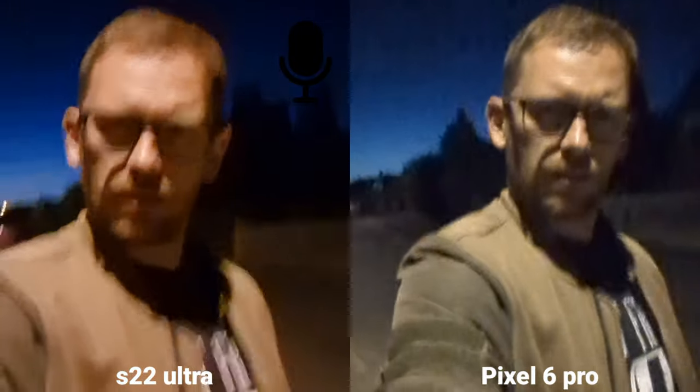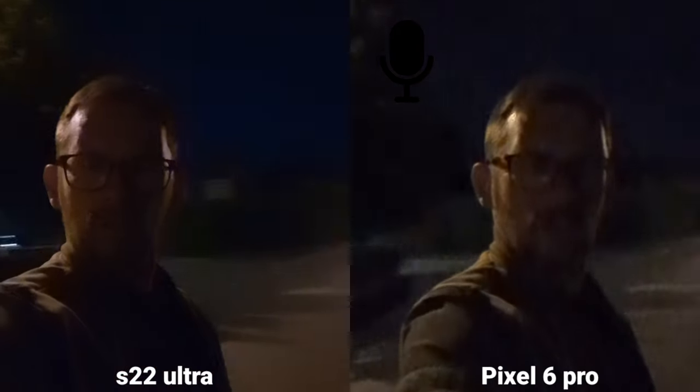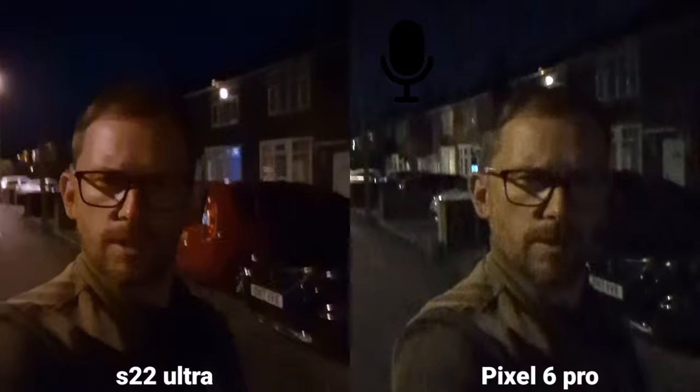Selfie camera at night, 4K again, and now I'm actually checking the microphone — which one do you think is better, Samsung Galaxy S22 Ultra or the sound coming from Pixel 6 Pro? But I'm going to take a couple of pictures and then we'll have a look at some video footage.